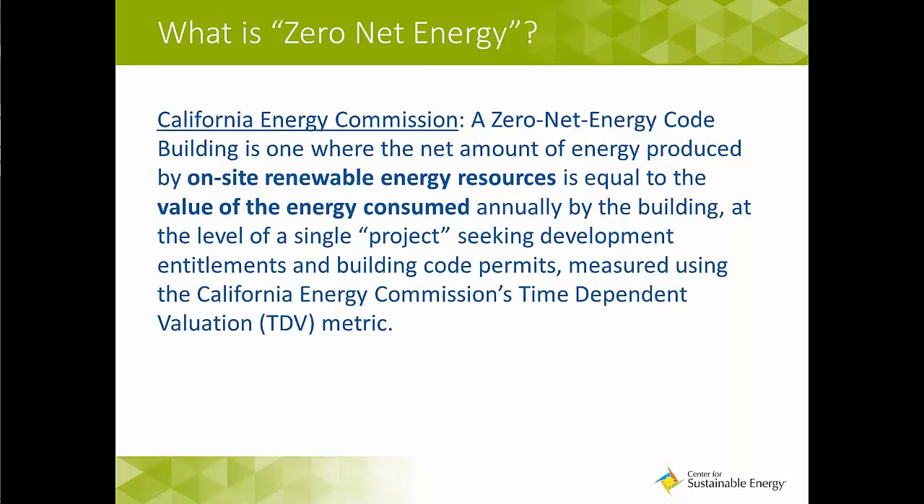Before we get into the presentations, I'm going to do a quick overview of some basics around zero net energy. The California Energy Commission defines a zero net energy code building as one where the net amount of energy produced by onsite renewable energy resources is equal to the value of the energy consumed annually by the building at the level of a single project seeking development entitlements and building permits.